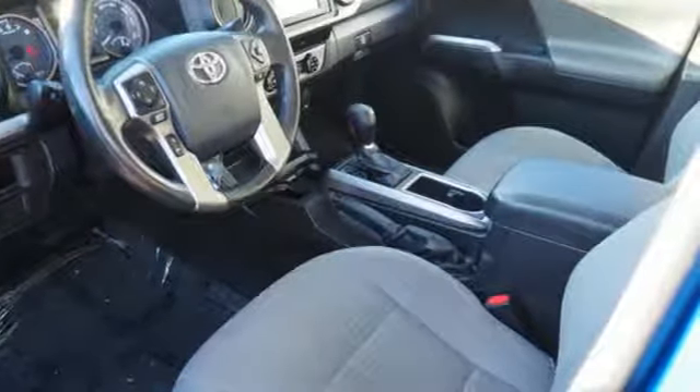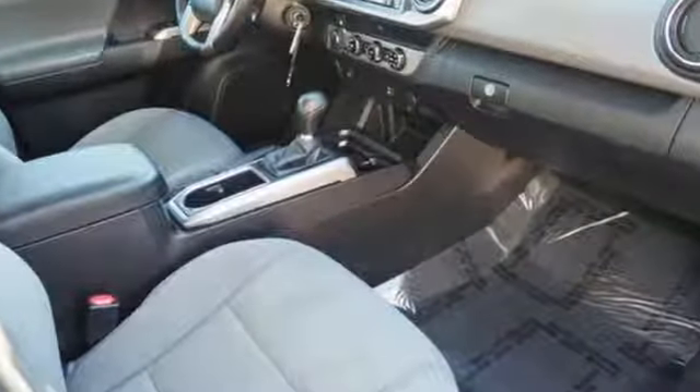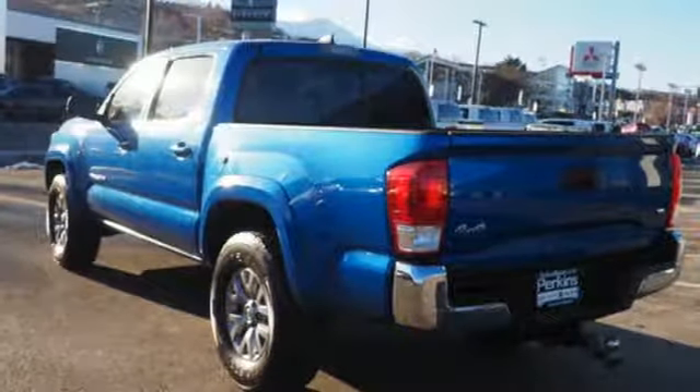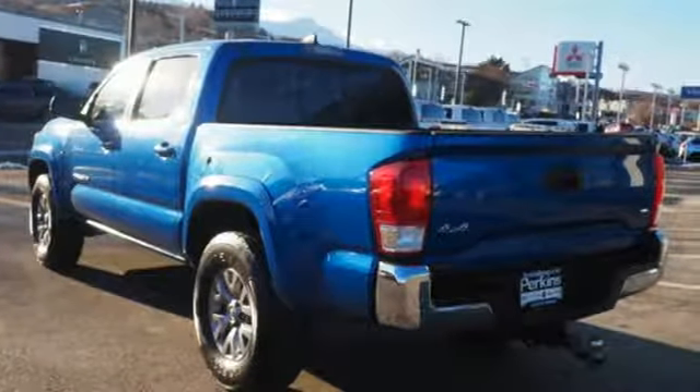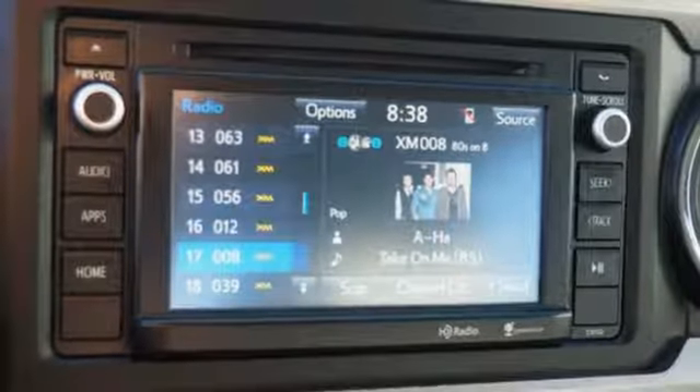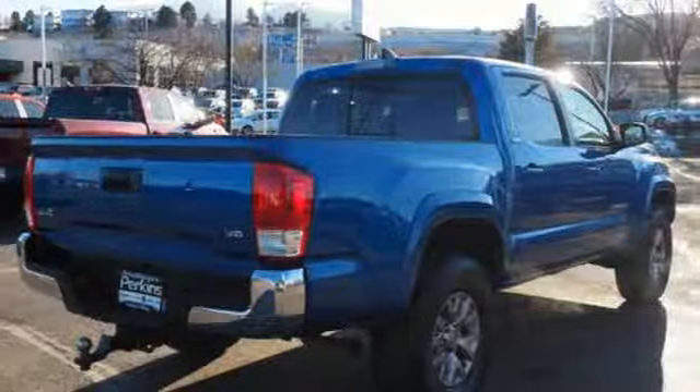It comes with great features you love: automatic transmission, electronic shift on the fly, front tow hooks, Bluetooth wireless audio streaming, manual tilting steering column, gas pressurized shocks, and V6 engine.